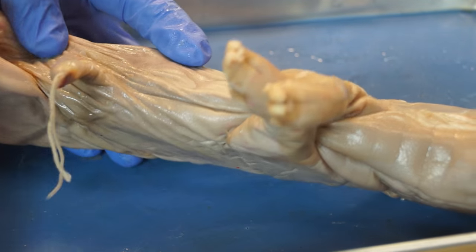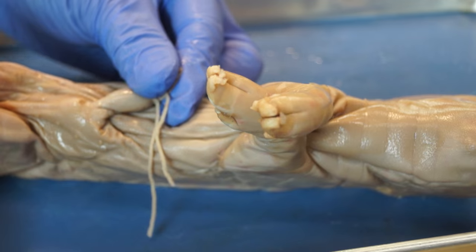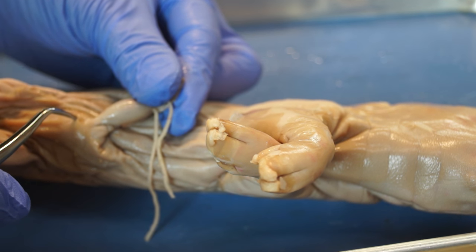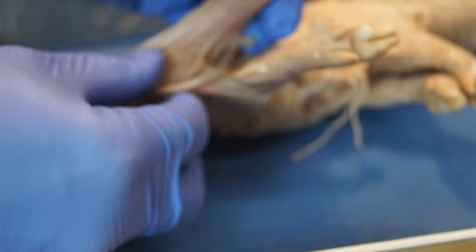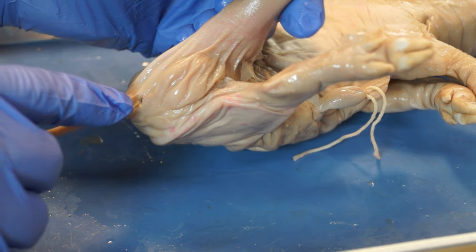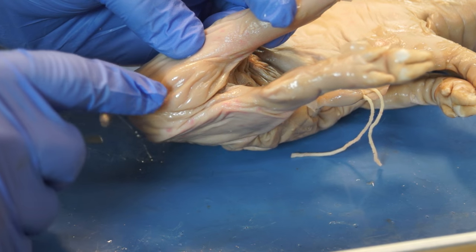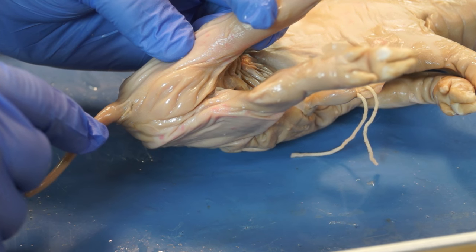The umbilical cord is here, and if we look directly posterior to the umbilical cord, we'll see that there's actually an opening here. This is a urogenital opening and is only found on the males. In addition to that opening, if we look under the tail, we'll also find a single opening, which is the anus, and also two areas of raised skin, which is the scrotal sac, and inside there we'd find the testicles. So this pig is a male based on those two features.